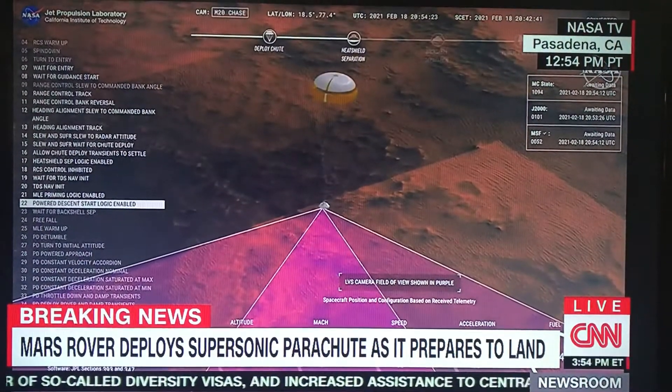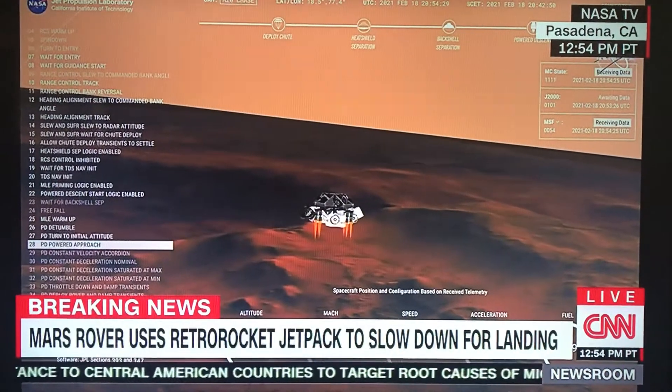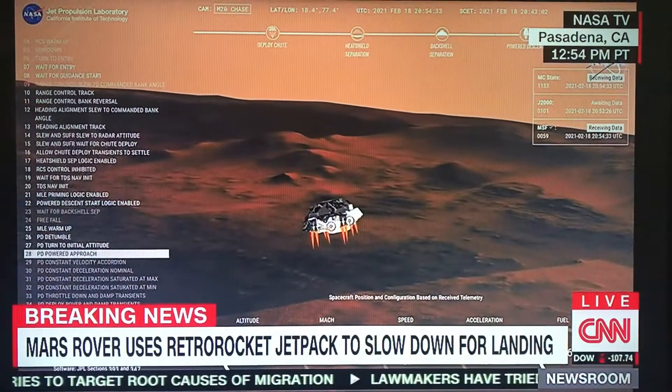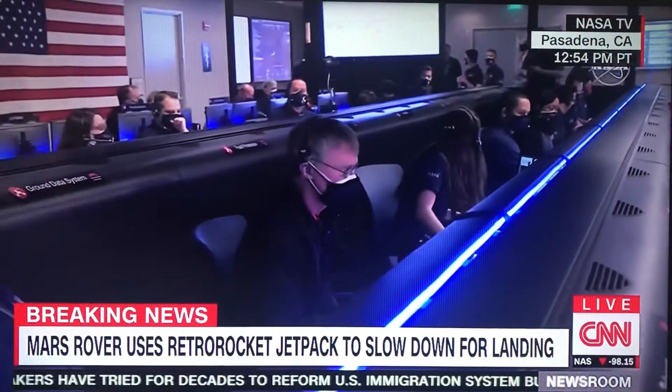Current velocity is 83 meters per second at about 2.6 kilometers from the surface of Mars. We have confirmation that the back shell has separated. We are currently performing the divert maneuver. Current velocity is about 75 meters per second at an altitude of about a kilometer off the surface of Mars.